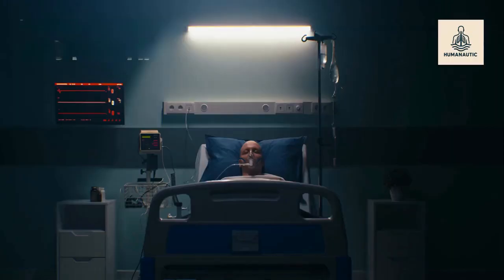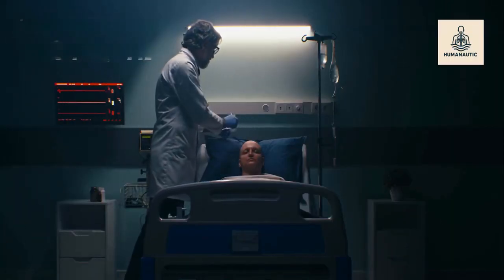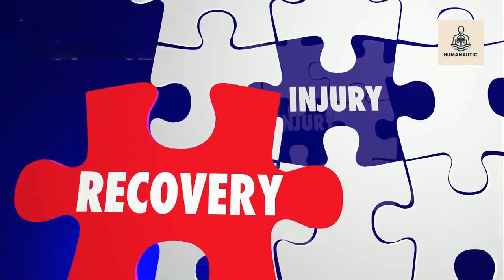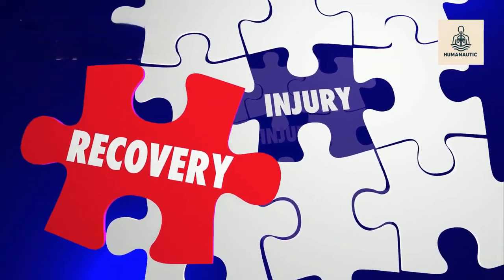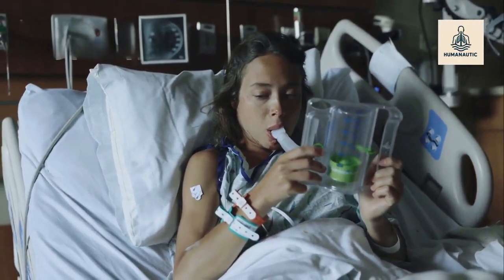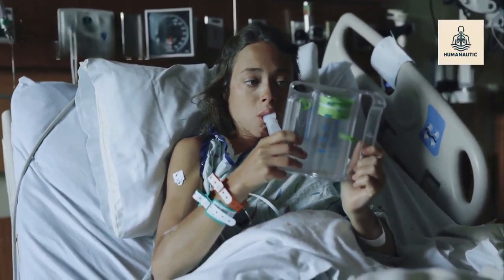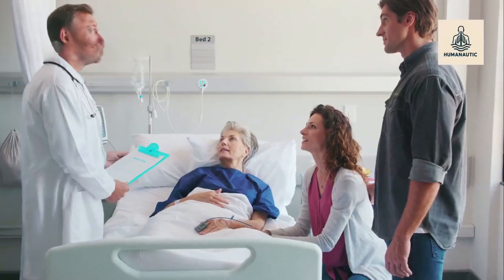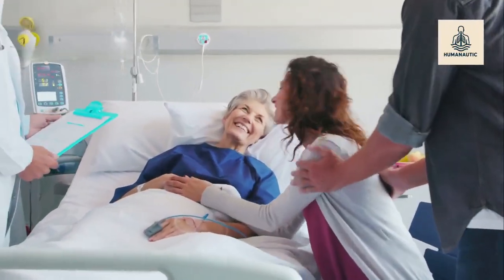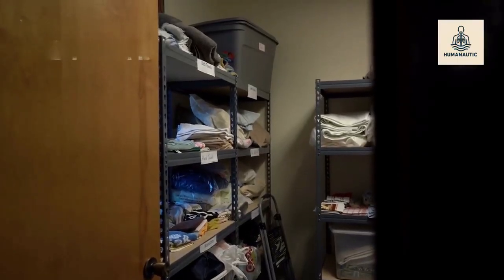Life after a lung transplant: recovery takes time, but for many, the results are life-changing. Patients often spend weeks in the hospital, followed by months of rehabilitation. But once healed, many are able to breathe freely again — walking, talking, and living without constant oxygen support. A lung transplant isn't just a surgery; it's a second chance at life. Every breath after the operation is a gift, made possible by the generosity of organ donors.